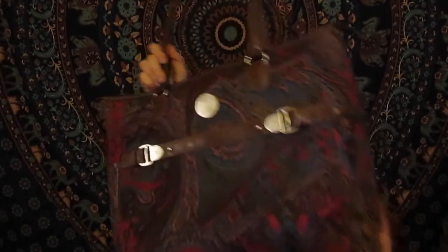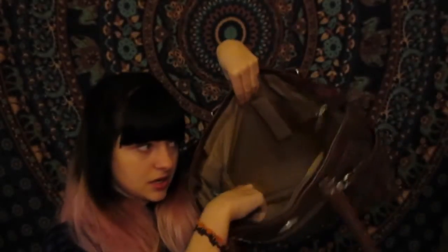My mom bought me this bag that matches all my luggage I got to come here. I love it and it's going to be my airplane bag on the way back to the States when I finish next semester. It has tons of room and pockets — my laptop and everything will go in there. I'm really glad she snagged that for me.